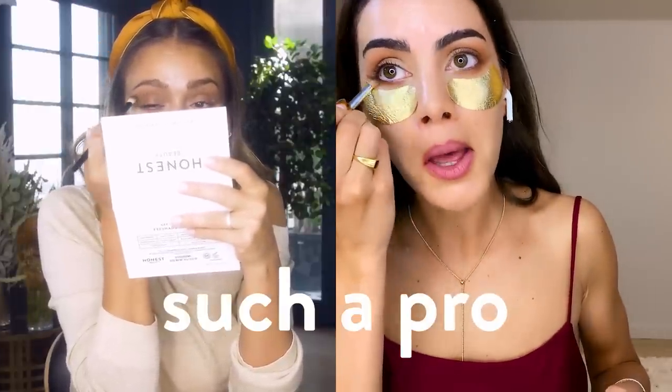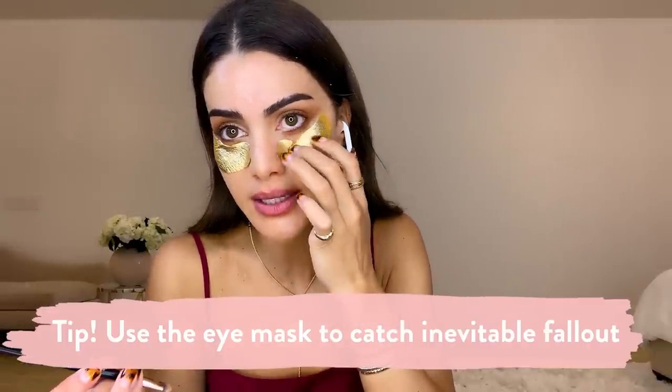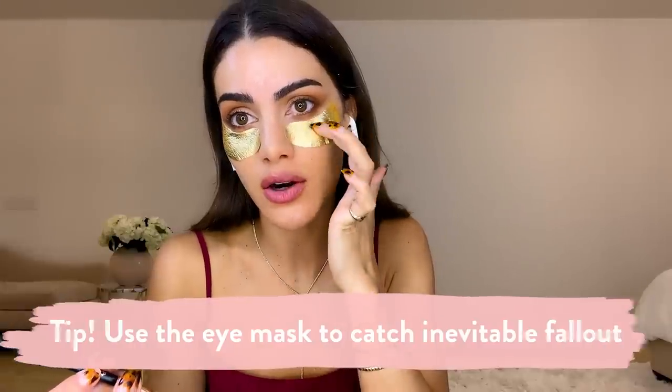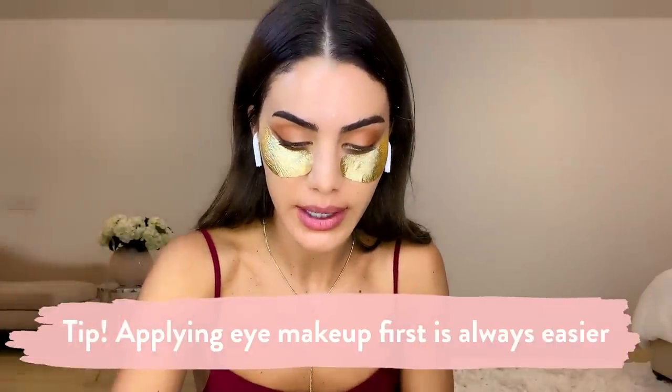I'm actually going to take this gold color and with a fluffy brush just bring it over my lid as well. What I love about wearing the eye mask underneath is if you're not that skilled at eyes, your fallout can go right on the eye mask. It's actually an amazing trick — fallout is always going to happen. If you have your foundation already on, do the loose powder under so you can just take it off easily. But doing your eyes first is always easier, so the eye patch is great.